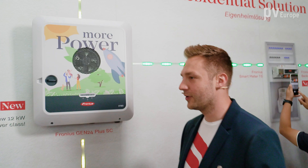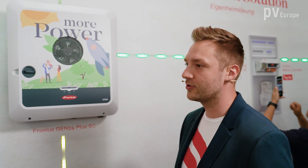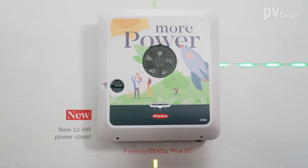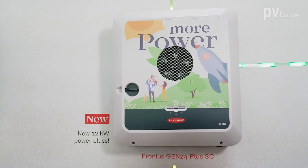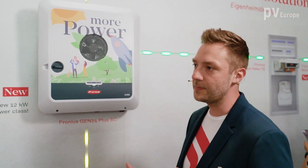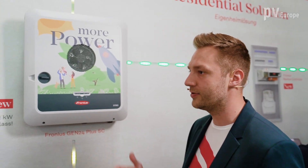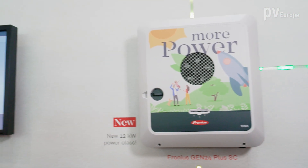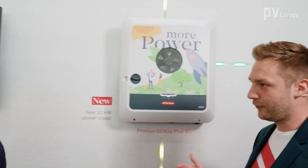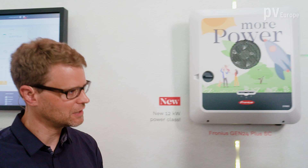This is the new Fronius Gen24 Plus SC in a 12 kilowatt power class. We increased the nominal AC output power to 12 kilowatt because the demand for bigger hybrid inverters was very high from the market. In parallel, we also increased the DC input current to 28 and 14 amps on the MPP trackers to connect bigger PV modules with higher currents. It's also overdimensionable up to 150%, so PV generator sizes up to 18 kilowatt peak can be connected — perfectly suitable for bigger residential systems.